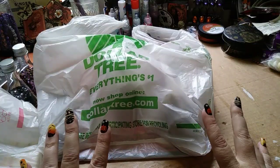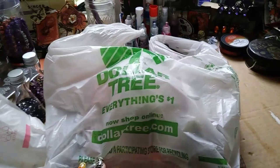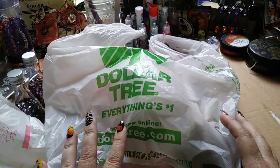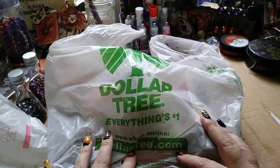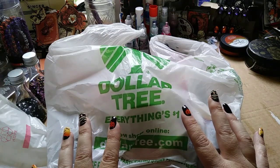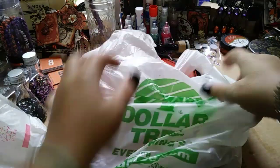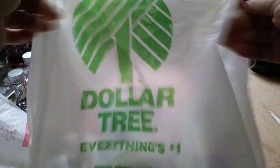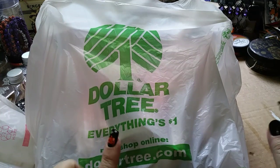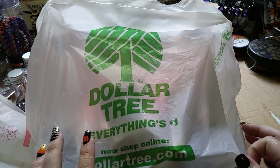Hi everybody! I just got back from the Junk Ranch, did some shopping, and had a nice day outside. Thank you for coming back to see me — this is my shopping addiction channel, just kidding. I did stop by a Dollar Tree that was about three towns away.